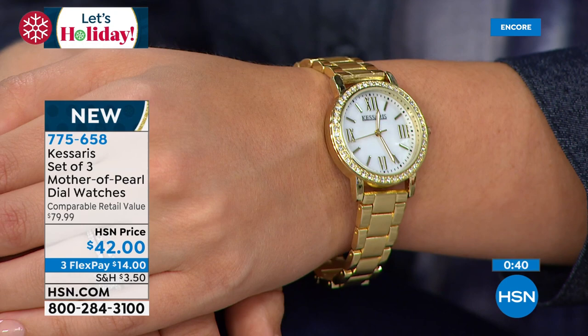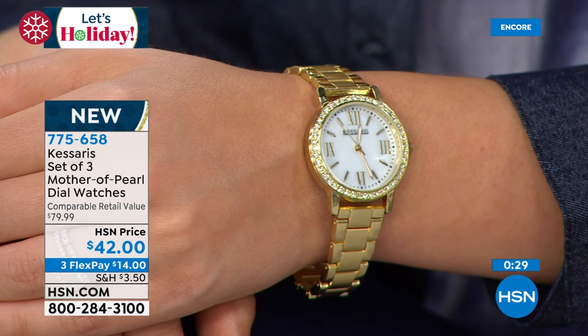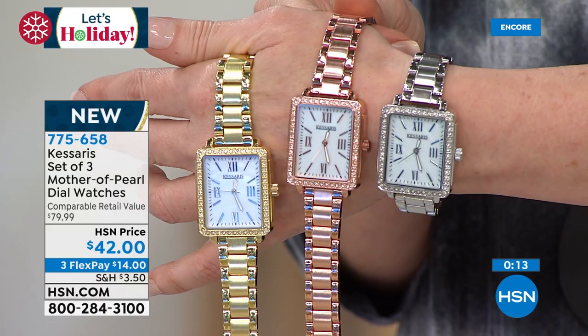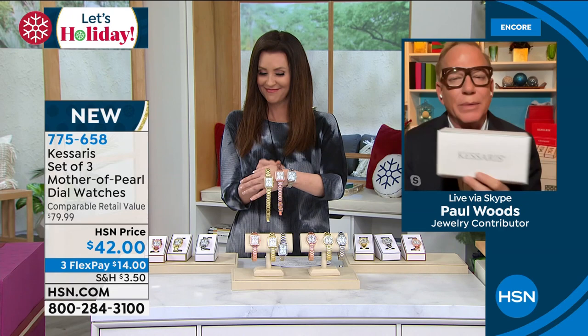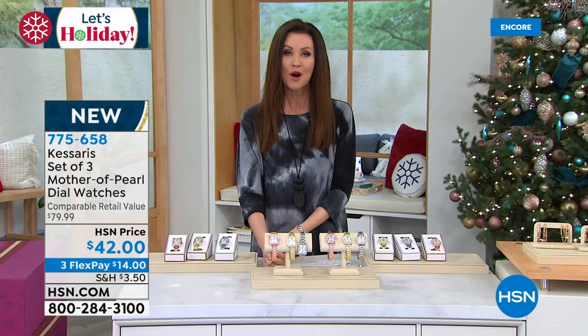Look how gorgeous they are on — that model-thin case, real genuine mother of pearl, hands that glow in the dark. That is so expensive-looking. The brushed bracelet down the center with the polished side — that is the look of luxury. Austrian crystals around the outside. Every detail you could hope for. And you can size it at home. This is not an errand, you don't have to go to the mall. Anybody can size this — one size fits most. You are going to look so good to anybody that you give this to, but trust me, you're going to keep a set for yourself.